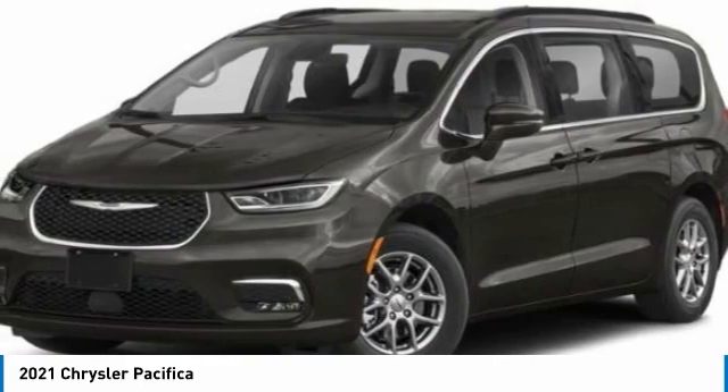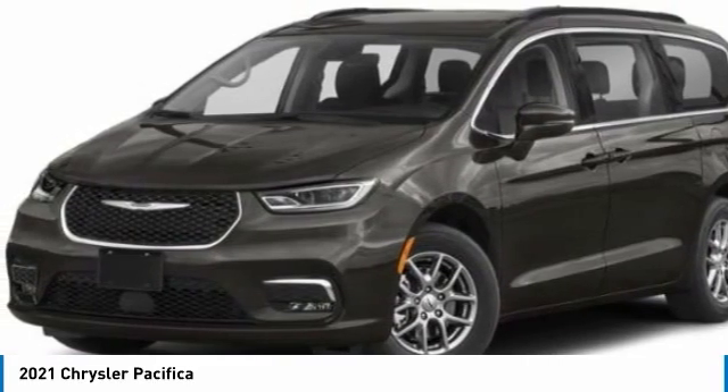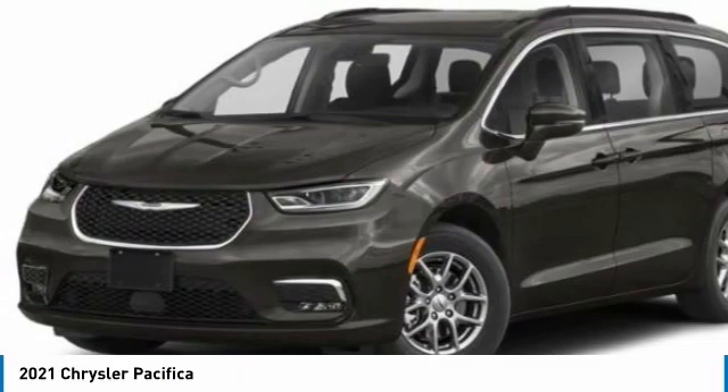Touring suspension, electronic stability control, alloy wheels, power liftgate, brake assist, fog lights.